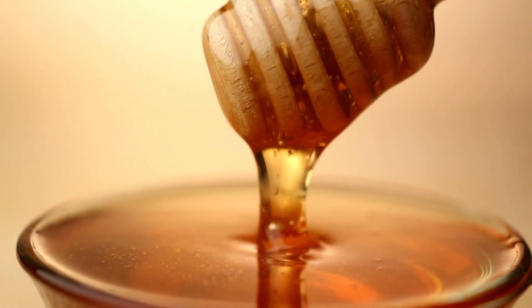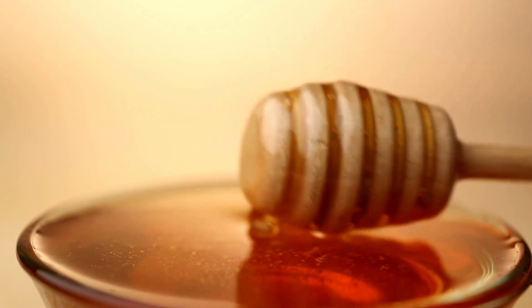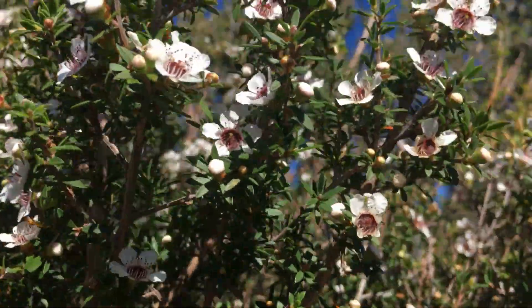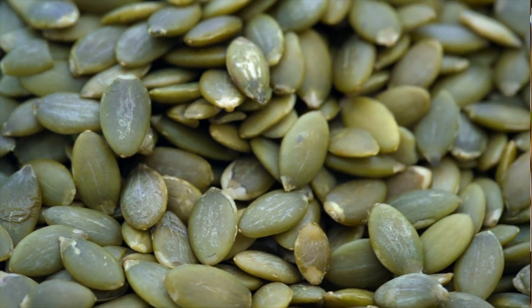8. Skin health. Manuka honey is used as a natural ointment for various skin conditions, including minor cuts, burns, acne, and wounds. Its antimicrobial and healing properties promote skin regeneration and help soothe skin irritations.